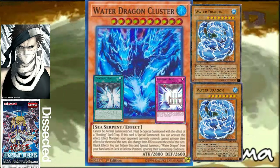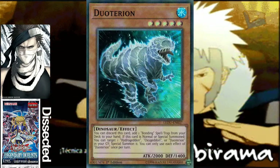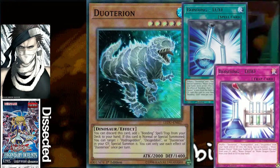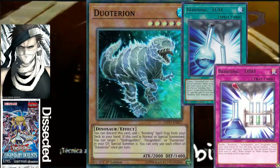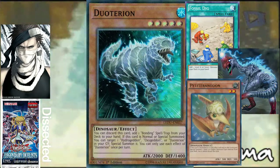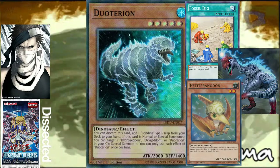Next we have Dual Tyrion, probably one of my favorite dinosaurs I've ever seen. It's level five, 2000 attack, and you can discard this card to add one bonding spell and trap card from your deck to your hand. So immediately the bonding spell and trap cards have a searcher that is also searchable itself because it's a level five dinosaur. You can search it with Fossil Dig, Soul Eating Oviraptor, or even Petite Pterodon, since it summons out level four and higher dinos when it's destroyed.